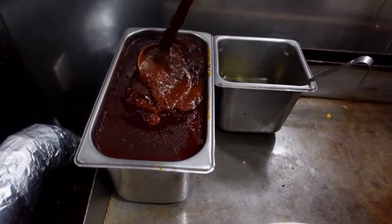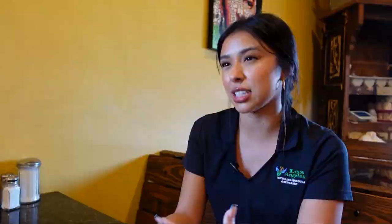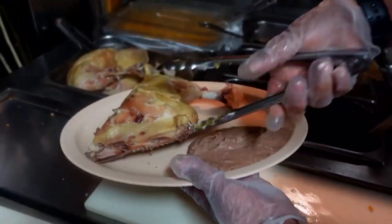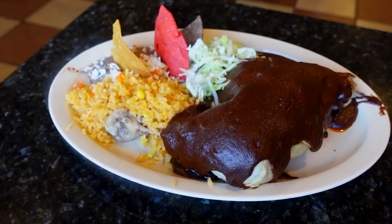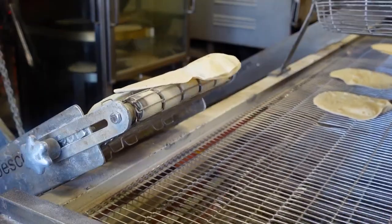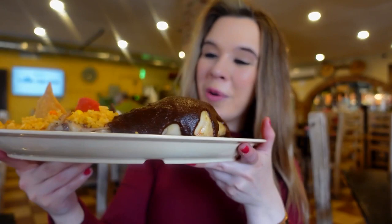Our mole de pollo — mole is a chocolate sauce consistency, and it's a little bit spicy, to add that flavor in there. The chicken, we drench it with the mole on top, served with rice and beans. Everything is served with a side of your choice of tortillas, harina, or tortillas de maiz, which we do make in-house every single day.